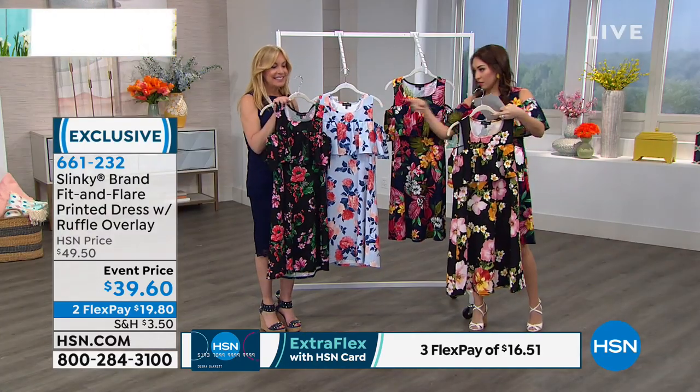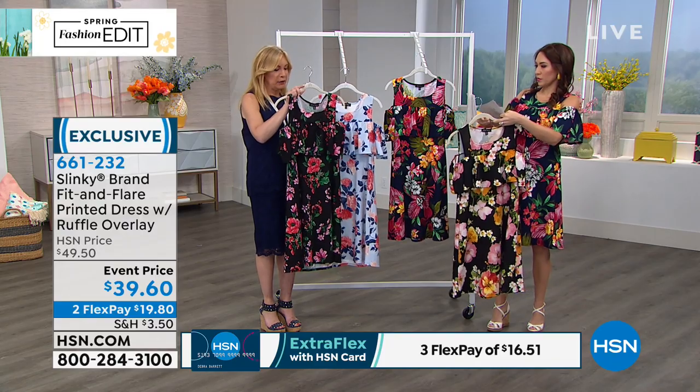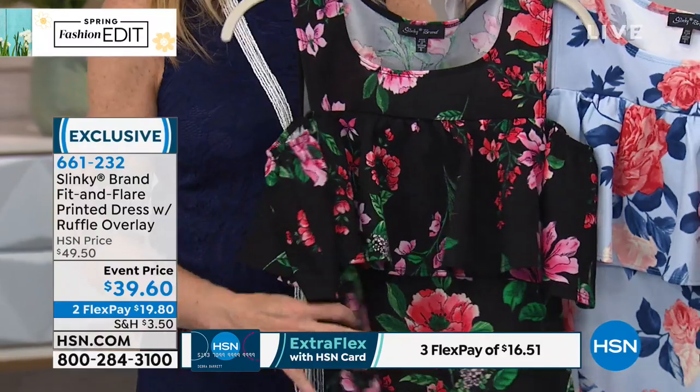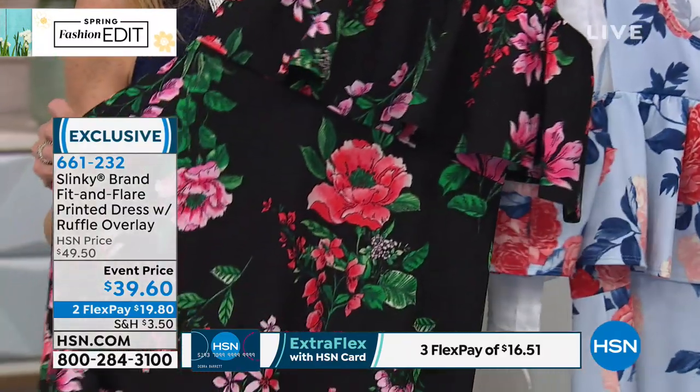And then the last one is the black floral — black with pink flowers. So four different patterns to pick from. I love the ruffle on it and I love the cold shoulder.